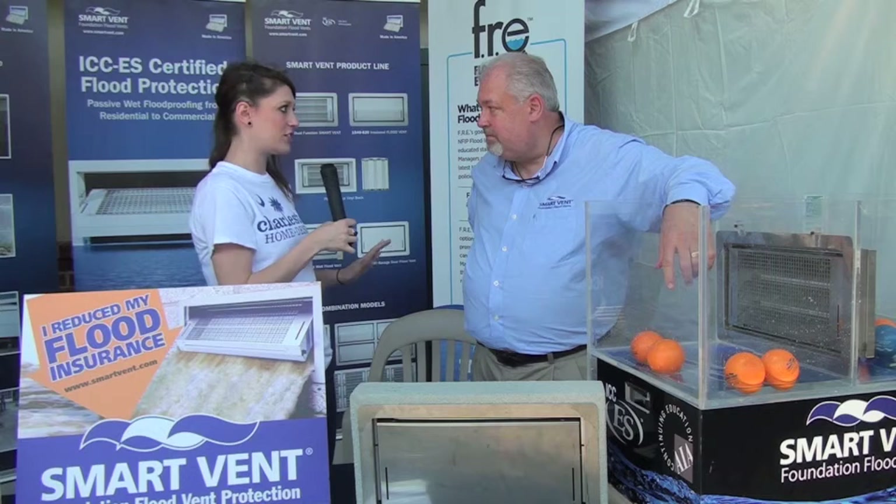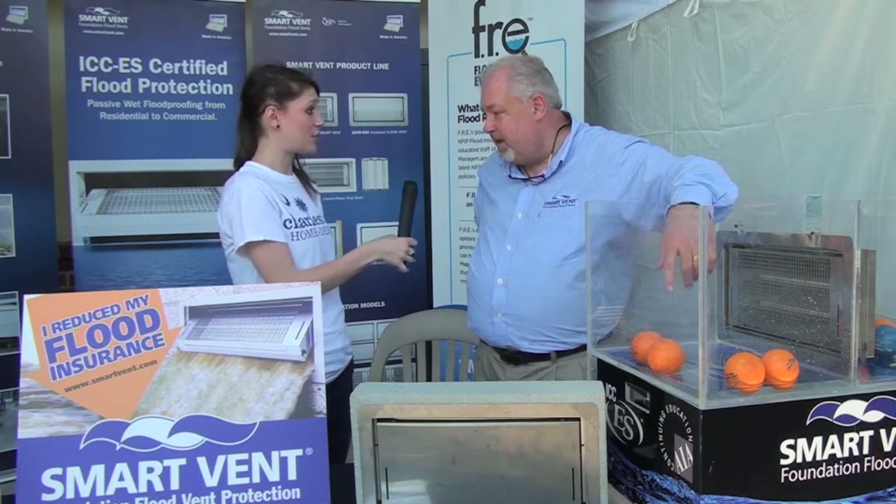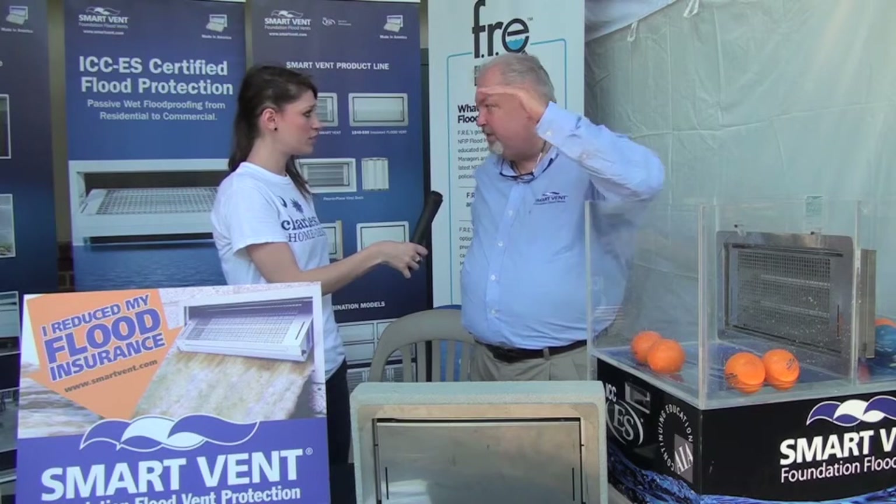That sounds like a great service for this area — you know, coastal, lots of flooding. I know the insurance is high. Is that correct? That's correct. FEMA is now raising non-compliant houses 18 percent each year until they get to the highest rate.